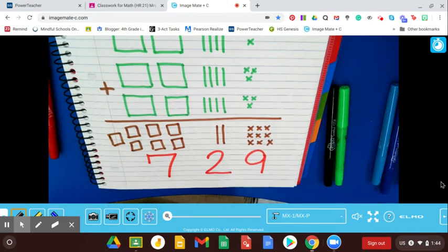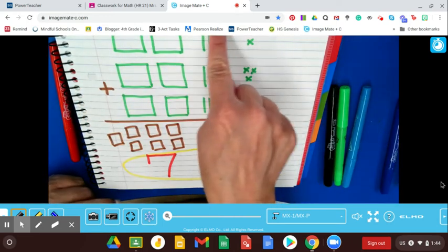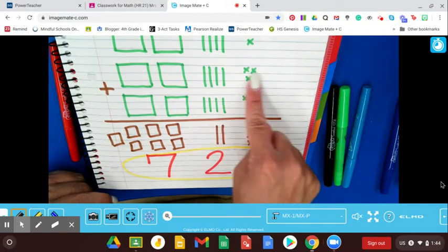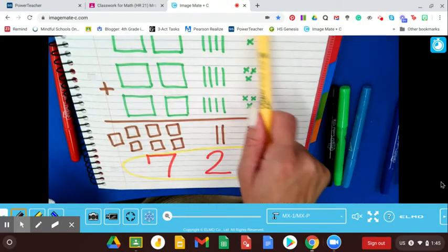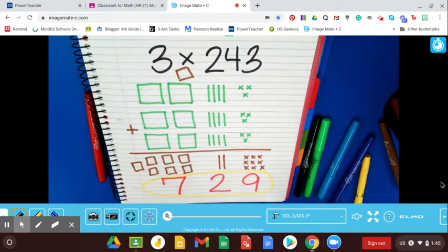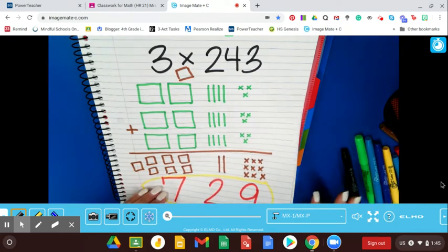Pretty neat how that works — that is the array method. Again, it tends to only work well with lower numbers, because if this were a 943, imagine having to draw nine boxes repeatedly. It takes a long time to do arrays, but it works nicely with lower digits. It's time-consuming and very pictorial. Some kids might like it and others may not, and that's okay.